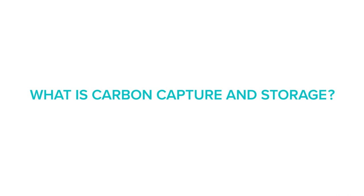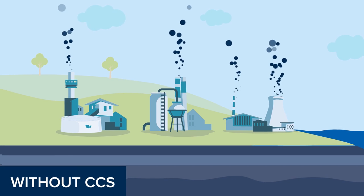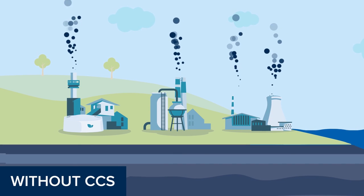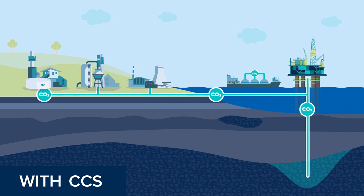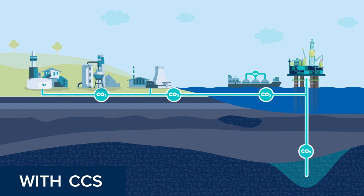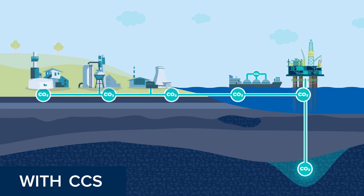Carbon capture and storage, also known as CCS, is a suite of technologies that prevents large quantities of greenhouse gas CO2 emissions from being released into the atmosphere. CCS can also remove historic emissions from the atmosphere. The dual role it plays in mitigation and removal of emissions is what makes CCS such an important and versatile climate technology.